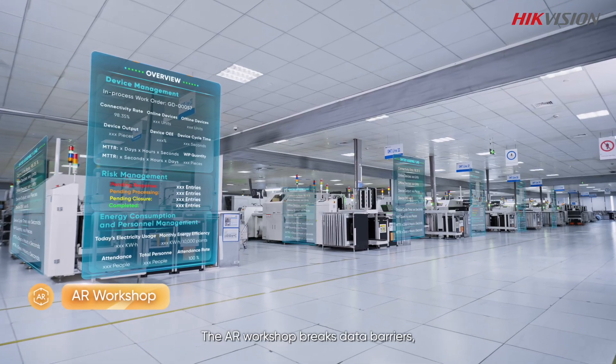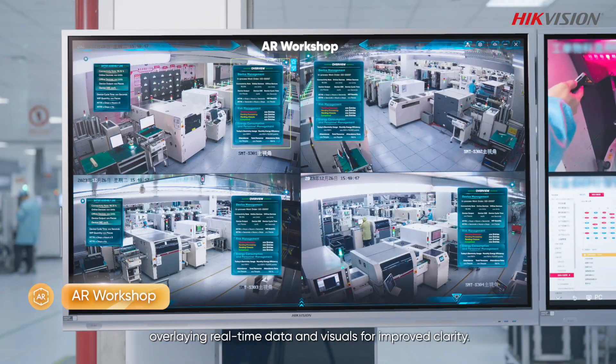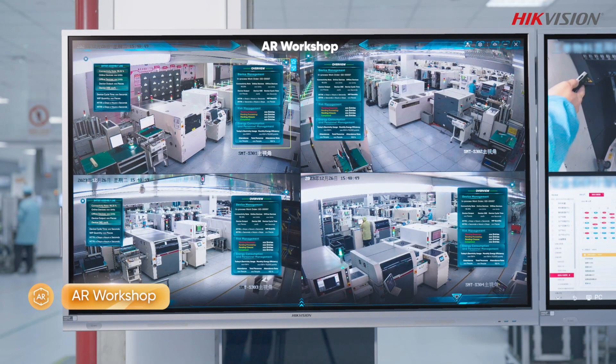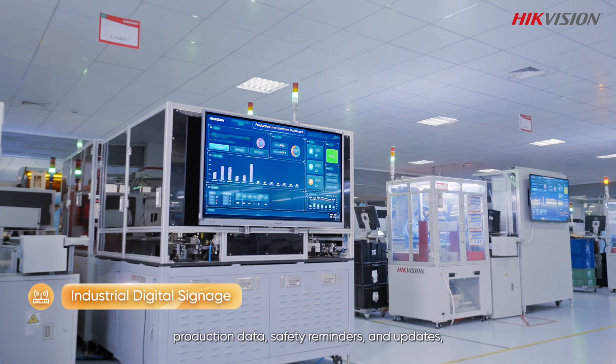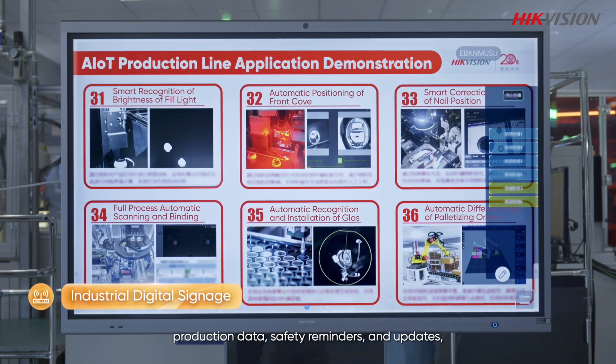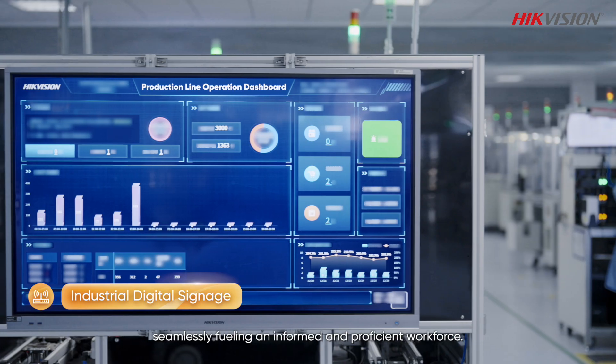The AR workshop breaks data barriers, overlaying real-time data and visuals for improved clarity. The industrial digital signage displays operational instructions, production data, safety reminders, and updates, seamlessly fueling an informed and proficient workforce.